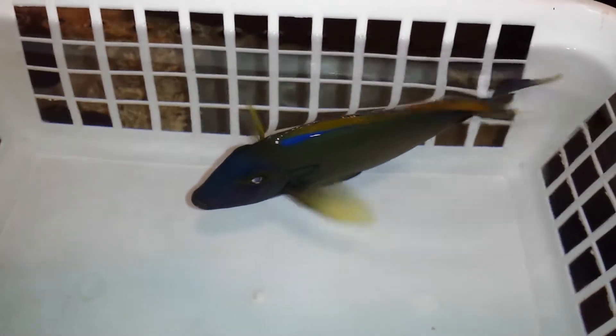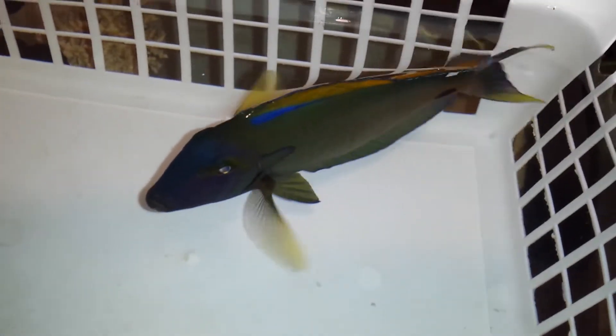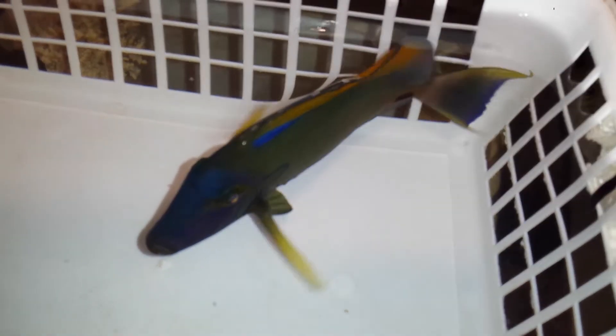How are you doing? It's Ed with The Reef Corner. I am putting up a video of a 7-inch Polari Tang out of Sumatra. If you have any questions, call or text 201-926-0536, or email me at sales@thereefcorner.com.